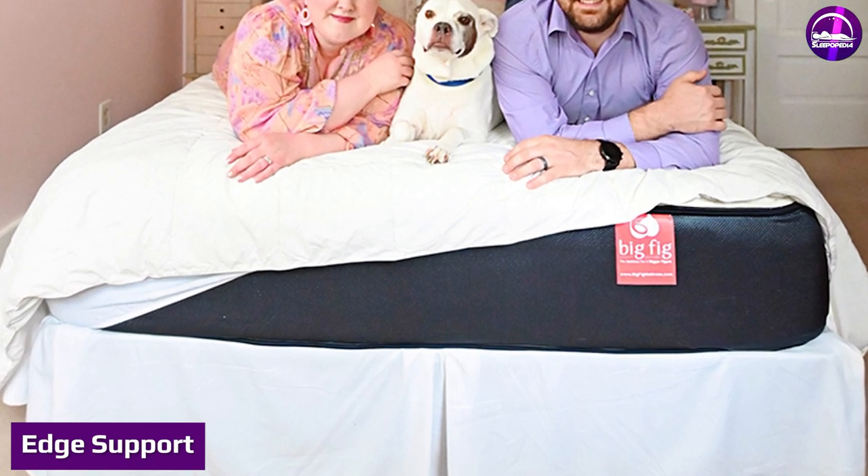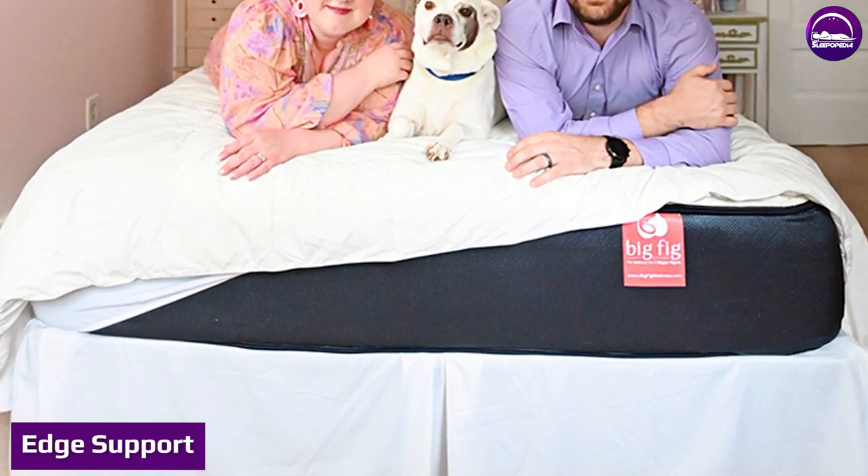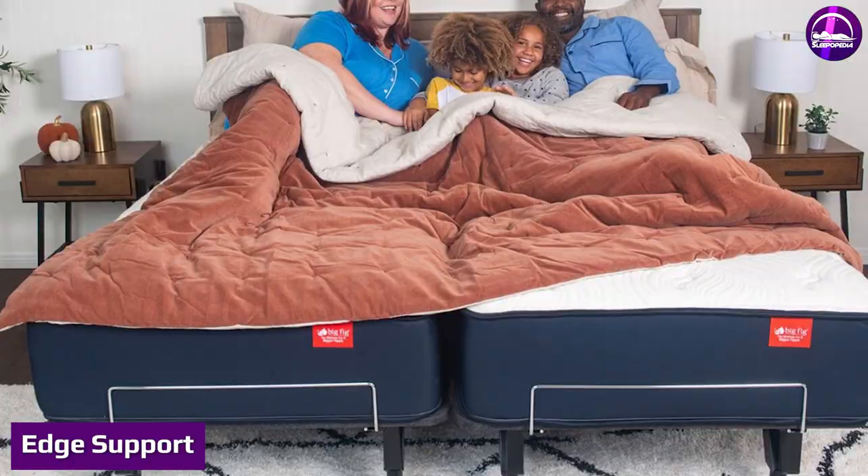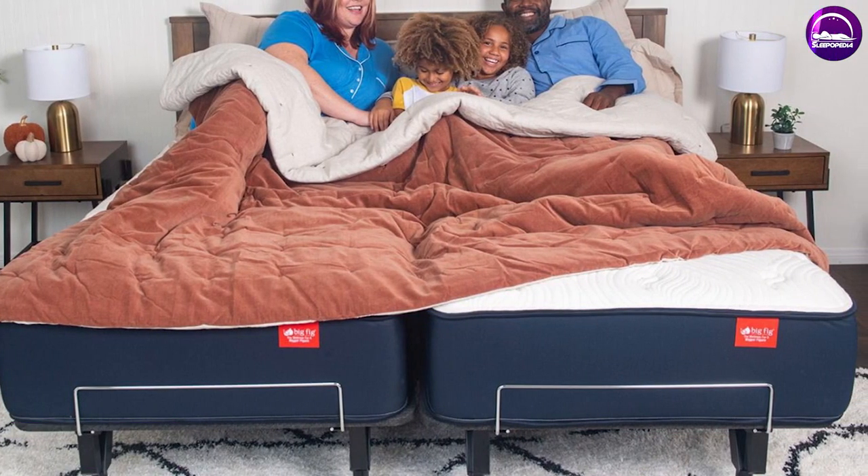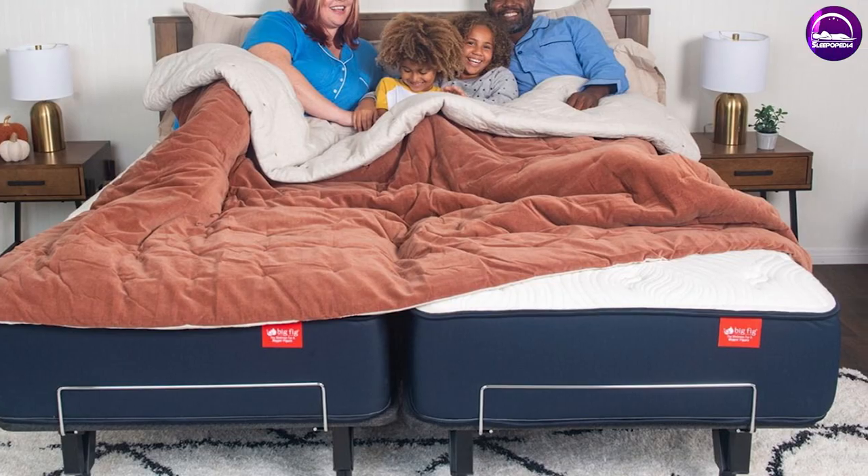Edge support is critical for partners who share a smaller-size mattress like a full or queen. Edge support comes into play when one partner rolls over in the middle of the night and starts to hog the center of the bed, leaving the other person with only a little bit of room near the edge.